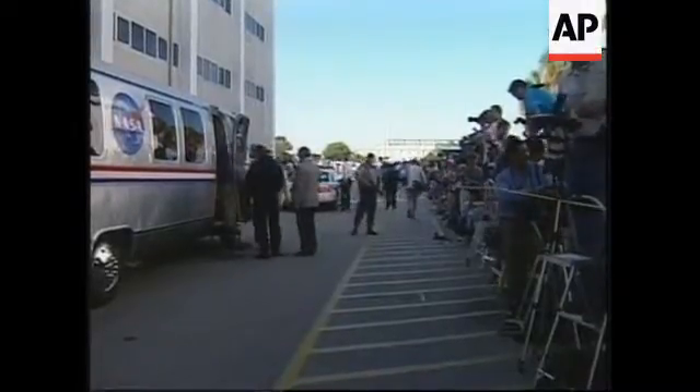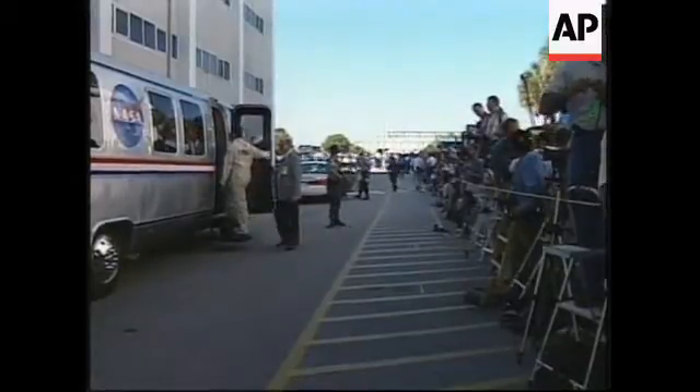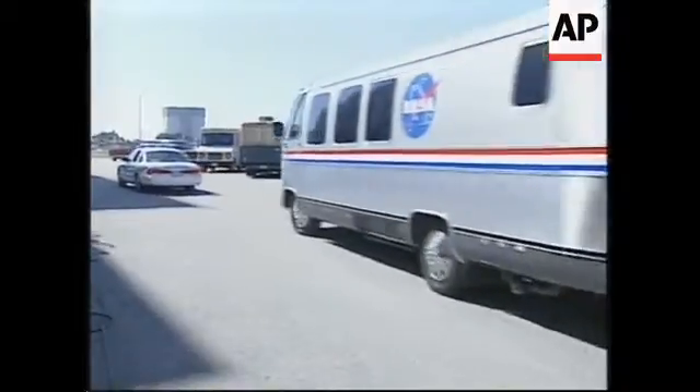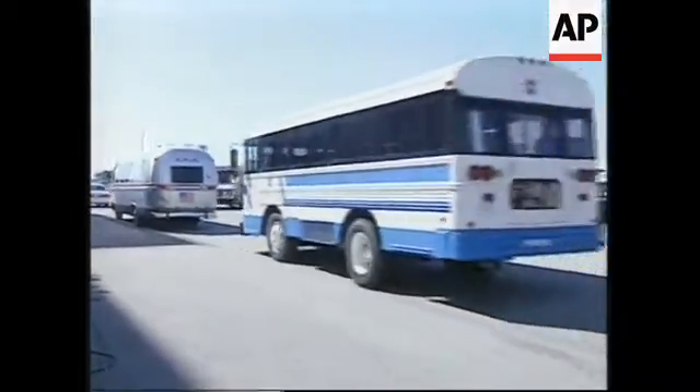Launch. This vehicle is only used for that purpose. Inside there are seats and of course the crew can look out through the windows. Astronauts are now on the way out to the launch pad. It will take about 30 minutes for the crew to arrive at the launch pad.